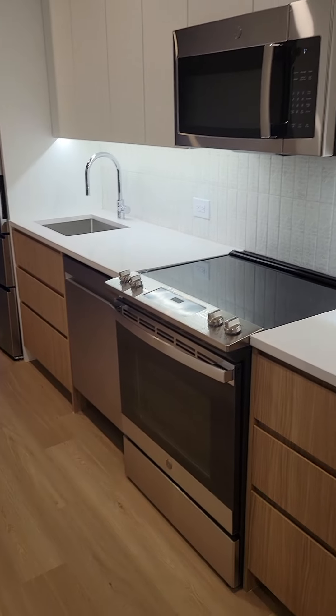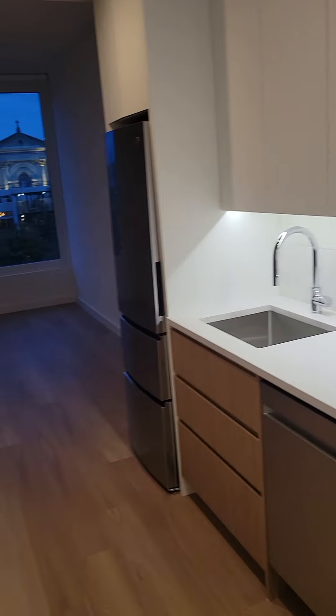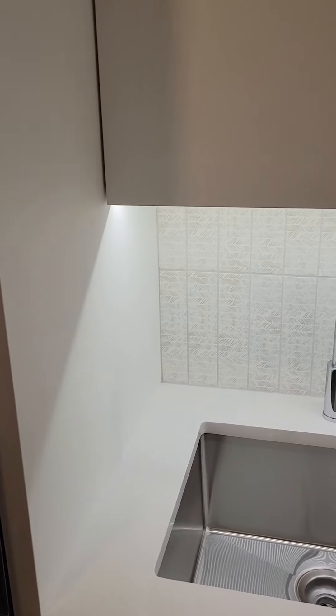When you enter the apartment, you enter right into your kitchen area. We have stainless steel appliances, including electric cooktop, microwave, and refrigerator by GE. Dishwasher right here as well. Coarse countertop. Nice backsplash.